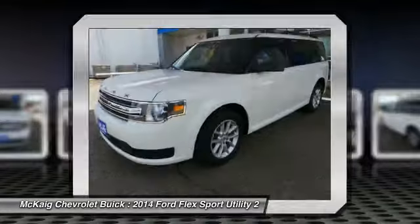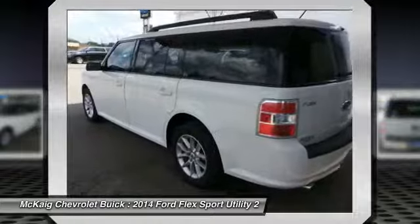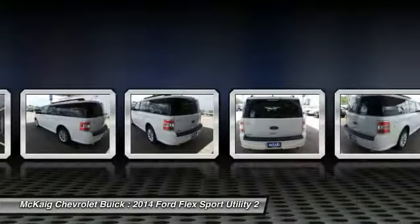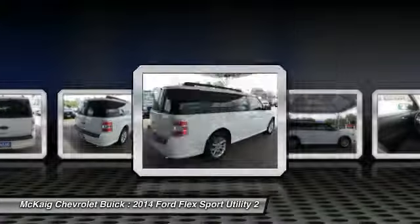Third row seat, keyless entry, Bluetooth, leather-wrapped steering wheel, driver airbag, driver lumbar, power steering, adjustable steering wheel, aluminum wheels, four-wheel disc brakes. Your new ride is just a phone call away.